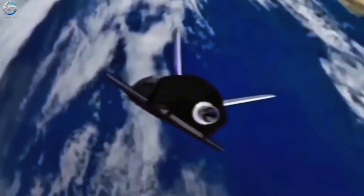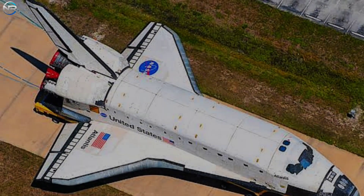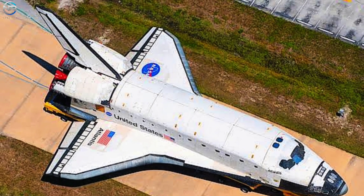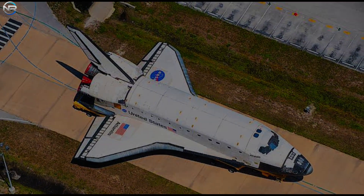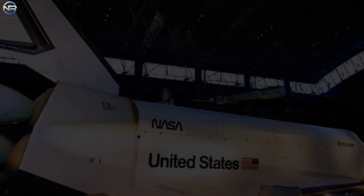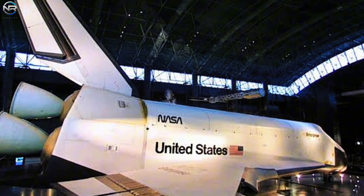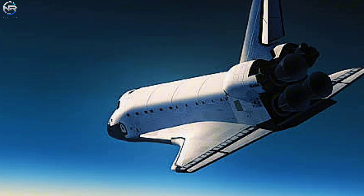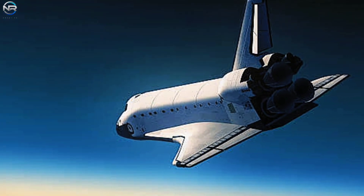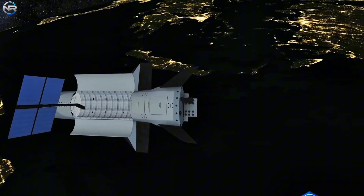The X-37B is about 29 feet long — approximately 8.8 meters — and looks like a smaller version of NASA's old space shuttle. Despite its similar appearance, the spacecraft operates without a crew. The US Space Force is expected to have two of these spacecraft, both made by Boeing. The primary purpose of the X-37B is to test new sensors and technologies that the military wants to try in space, which is why it is officially called an orbital test vehicle. However, the secretive nature of the spacecraft means much remains unknown to the public, though officials occasionally give glimpses into the technologies they are testing.